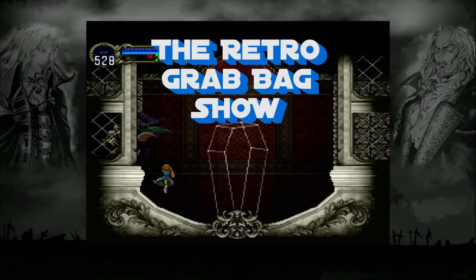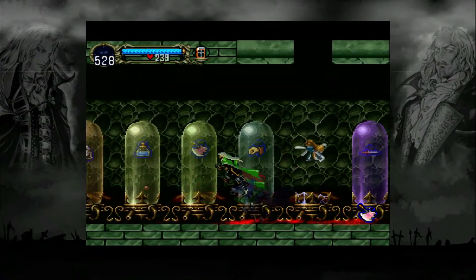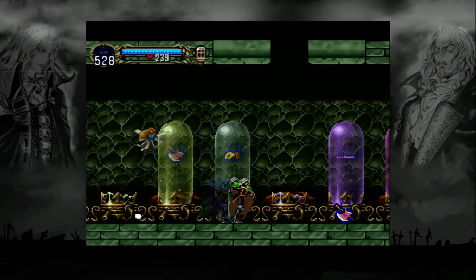What is up, Retro Gamers? This is Vintendo, back with the Retro Grab Bag Show. This is a follow-up segment to the video I did — Castlevania Symphony of the Night, a modern playthrough.